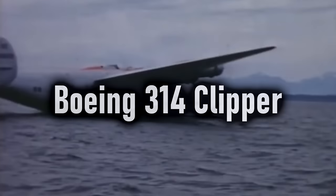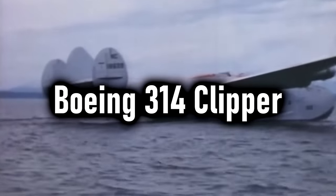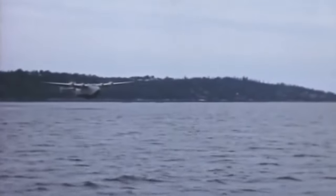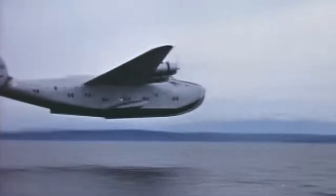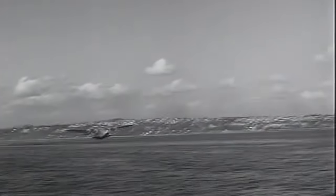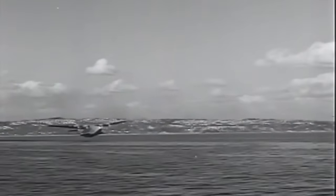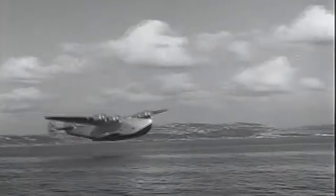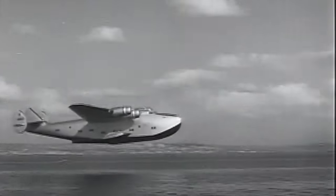The Boeing 314 Clipper. Now, some more in-the-know people are going to come at me for including this, because this isn't a warplane — technically. This was designed as a passenger aircraft, initially requested by Pan American, who were looking for a Trans-Pacific flying boat. Boeing eventually delivered the Clipper, and it first flew on June 7th, 1938. They carried a tremendous amount of fuel in order to actually get over the Pacific, and they were designed for one-class luxury air travel.